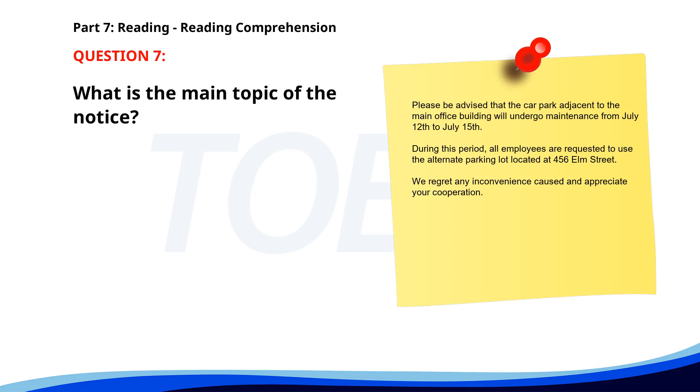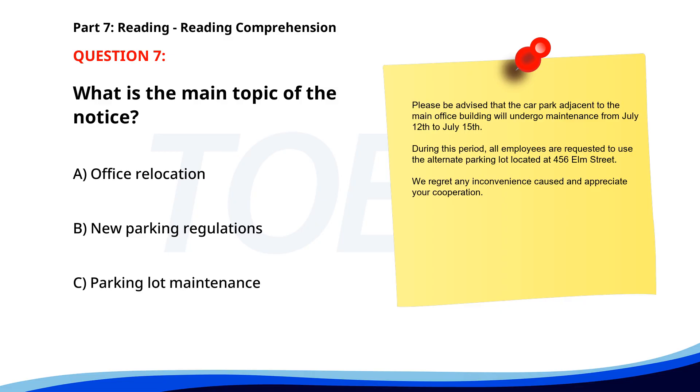Number 7. Please be advised that the car park adjacent to the main office building will undergo maintenance from July 12th to July 15th. During this period, all employees are requested to use the alternate parking lot located at 456 Elm Street. We regret any inconvenience caused and appreciate your cooperation. What is the main topic of the notice? A. Office relocation. B. New parking regulations. C. Parking lot maintenance. The correct answer is C. Parking lot maintenance.